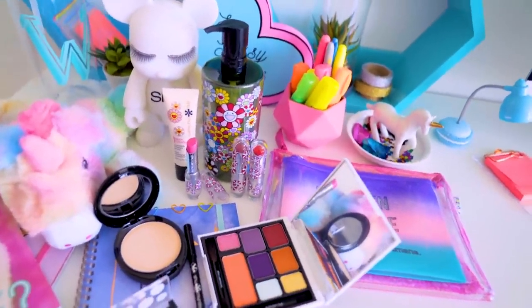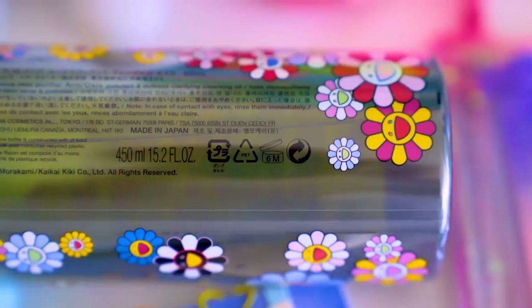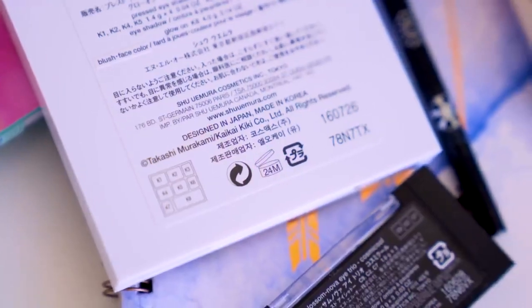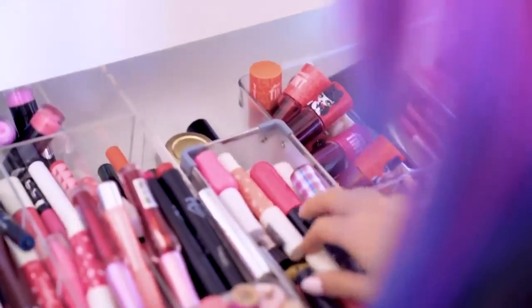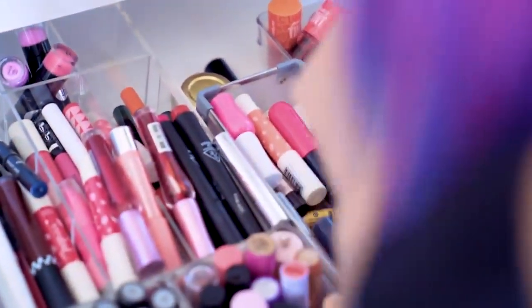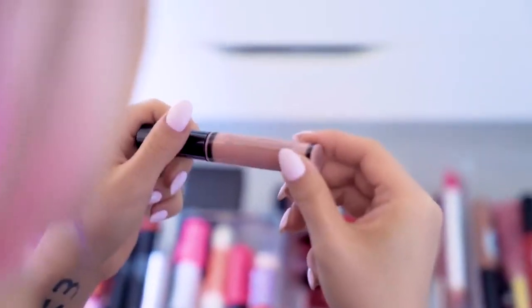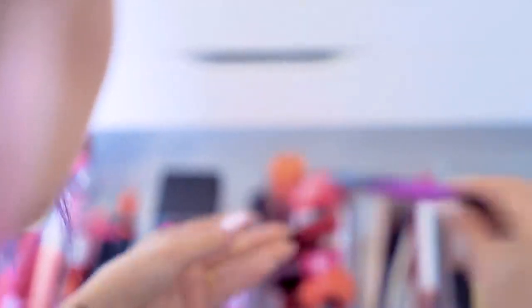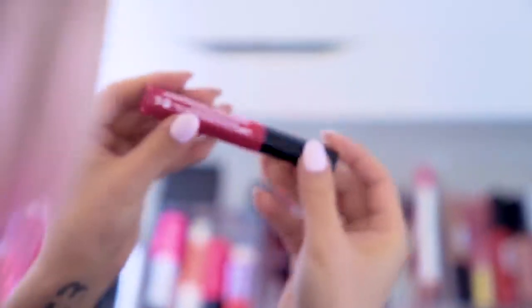On all makeup products, you'll notice there's a little symbol on the back with a number — it's usually 6, 12, or 24 depending on the product. This is actually telling you the shelf life of that particular makeup product. In general, powder products last longer than creamy products, and mascaras tend to have the shortest shelf life of all makeup. Some tubes also have a batch number at the top, and you can go to a website to search that batch number to find out when the product was manufactured, so you're not buying something that's been sitting on the shelf for three years.